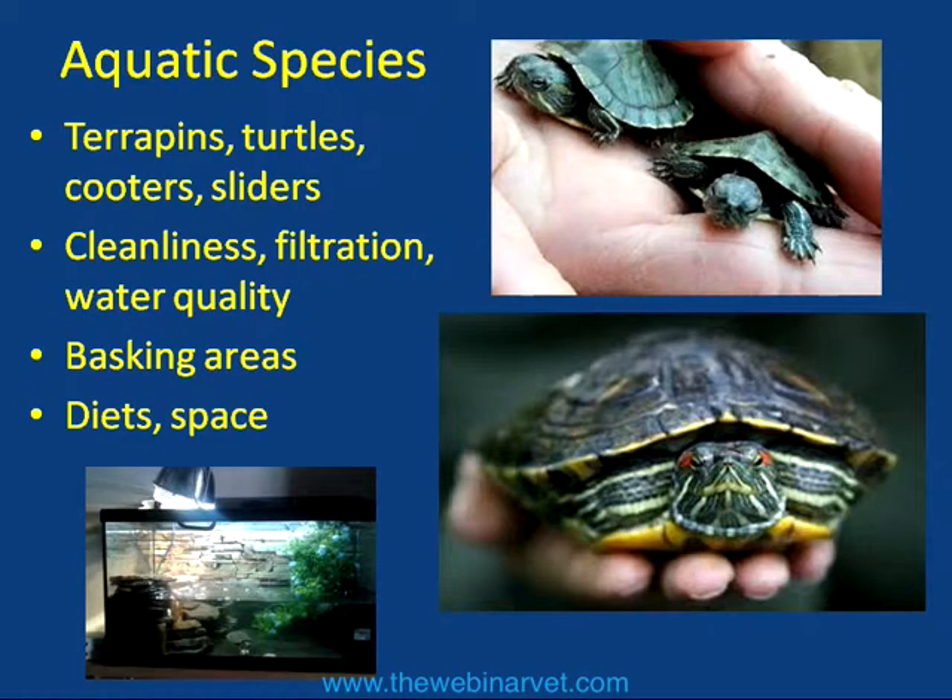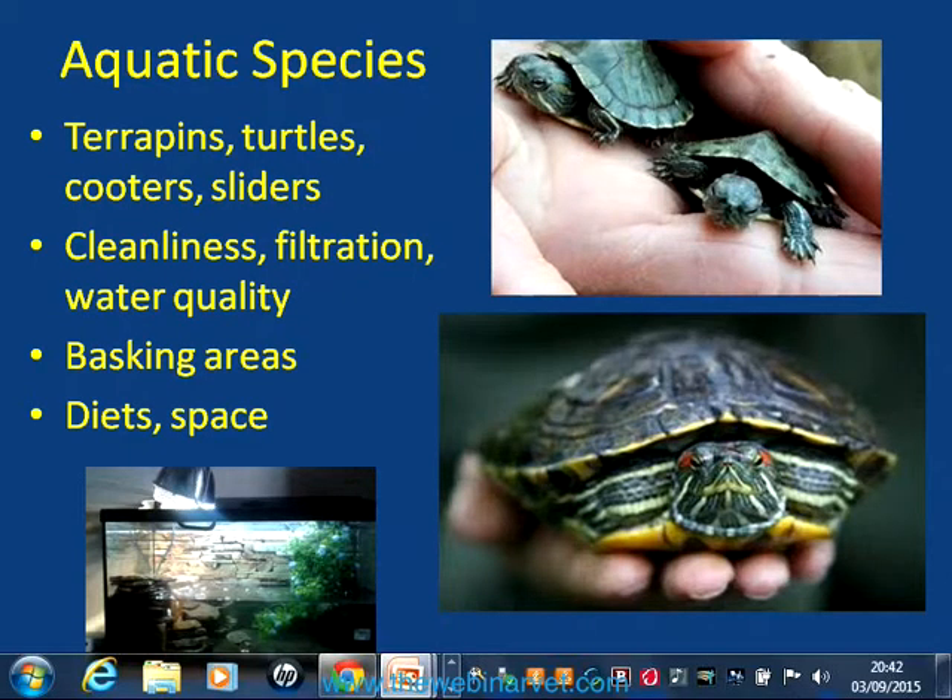I've talked a little bit about the two main groups we see in the UK, the first being aquatic species of turtle.